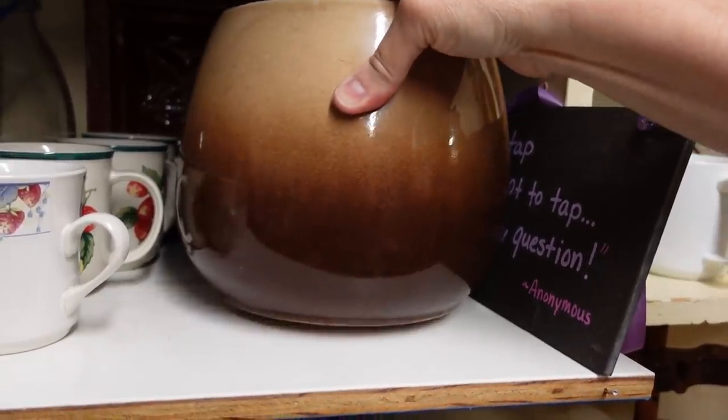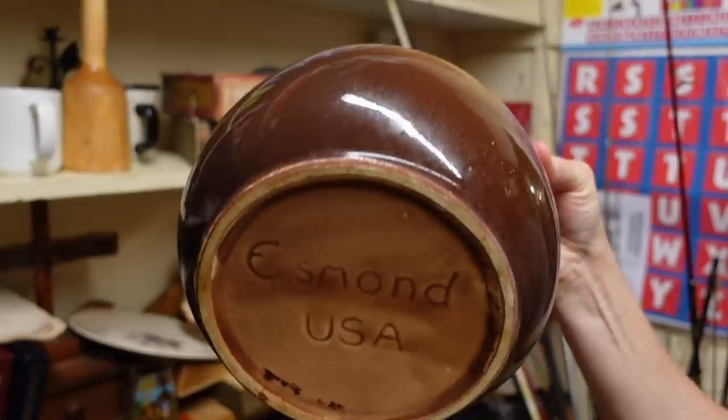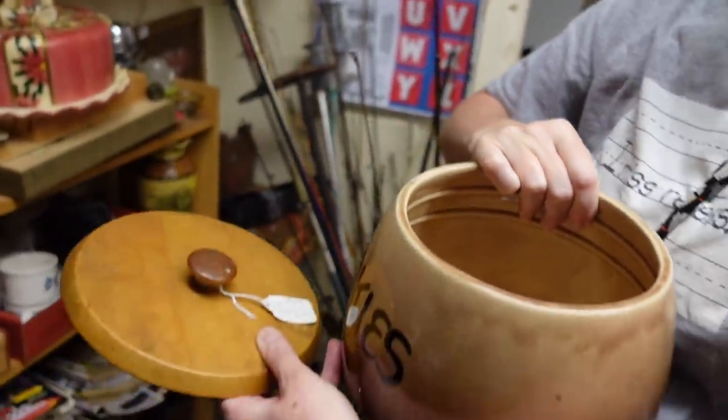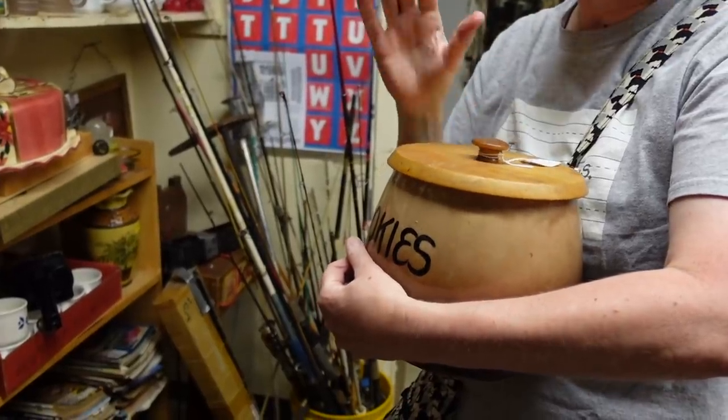No chips, no cracks? I don't think so. Oh my gosh, it weighs maybe 500 pounds — maybe. But I could be off. Maybe a little bit, maybe a little less.